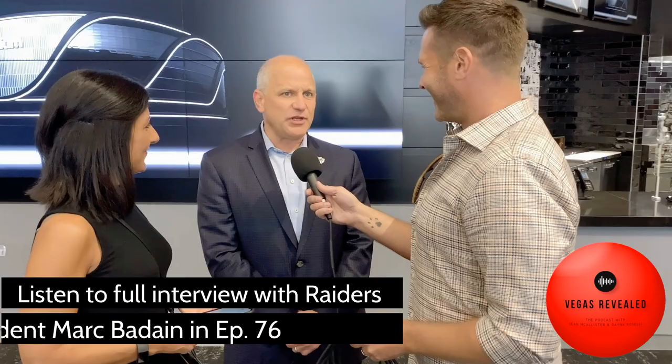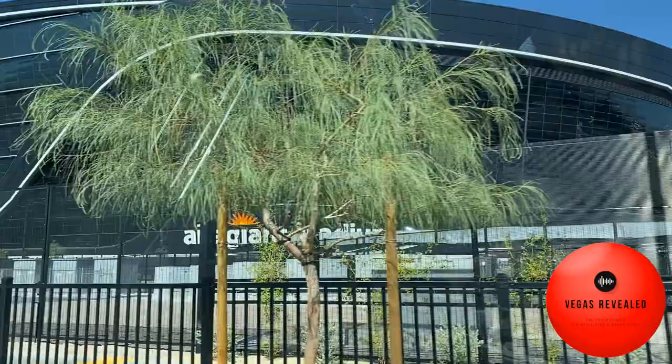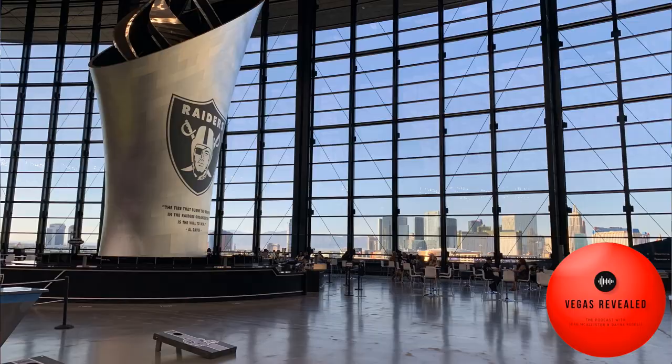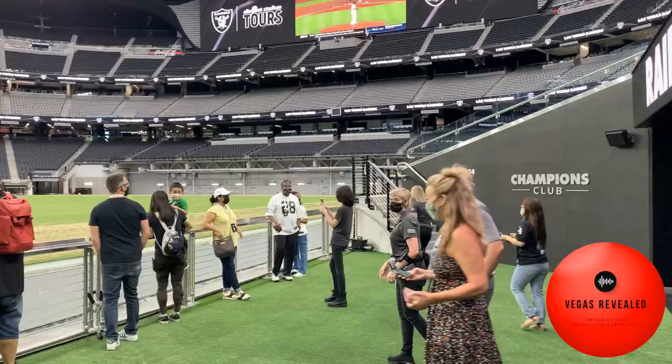I'd say the beauty of the building, while not a first, it's just a gorgeous structure. When Mark designed it with the architect David Manica, his goal was to build something iconic that belonged in this city's skyline. This is one of the most famous skylines in the world, and you couldn't just build a stadium that had no character and no artistic value to it.